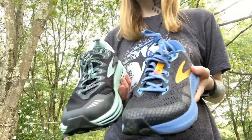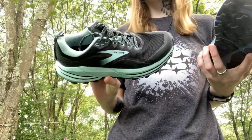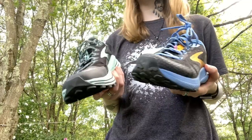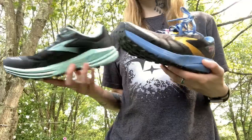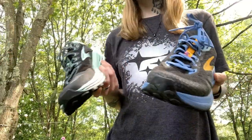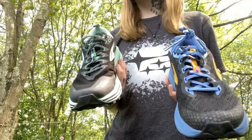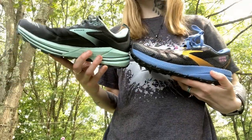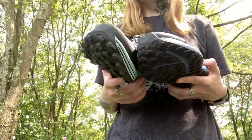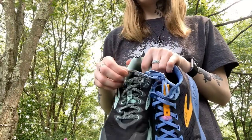Both of these shoes are the non-waterproof version. The Cascadia does come in a GTX version, but I didn't get that because waterproof shoes have a breathability issue, and both of these are my go-to summer trail shoes. If I'm still making videos by then, I'll do a video in fall and winter on the different hiking boots and shoes I use in colder weather that are waterproof.